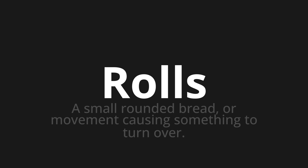Welcome to this pronunciation video. Today we will be focusing on a new word that you might find challenging or intriguing. So let's dive into today's word: 'Rolls', which means a small rounded bread, or movement causing something to turn over.